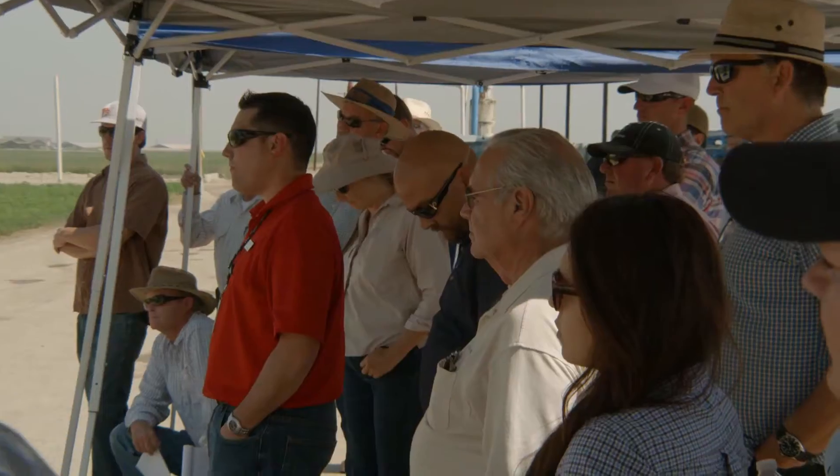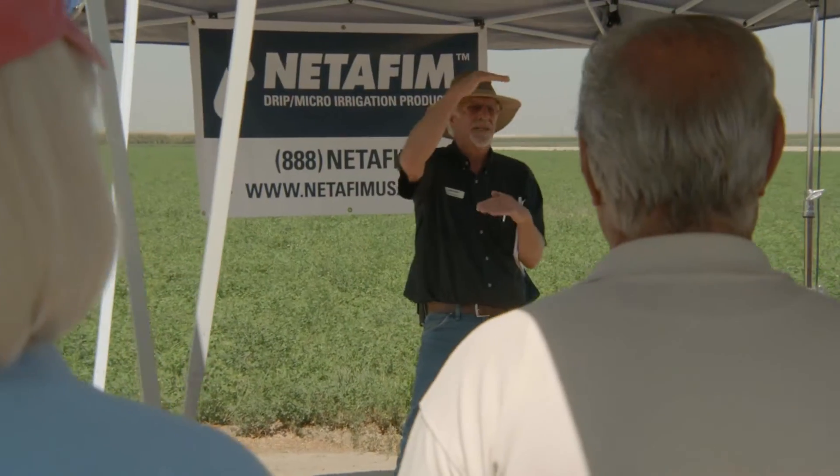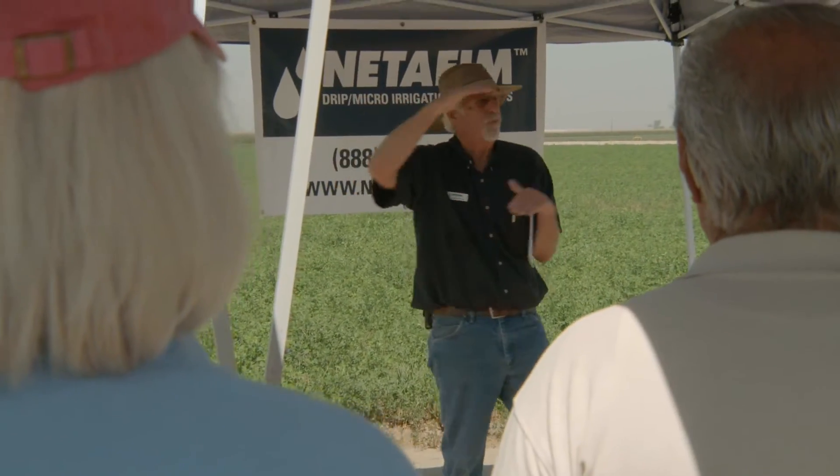Most of our nutrient uptake — 70% of it — is in the top two feet of soil. So how do you get water from two feet up to the top to take advantage of where most of our nutrient and water uptake is? Very hard to do.